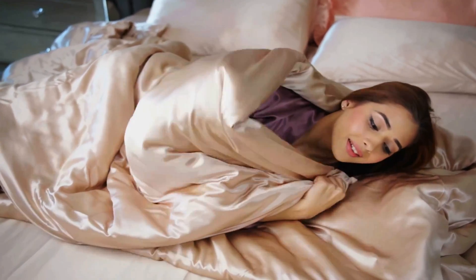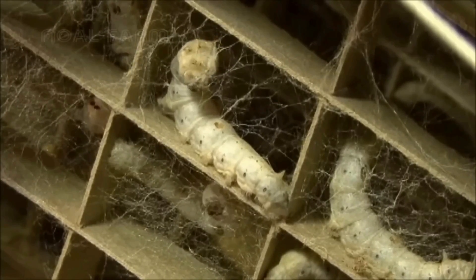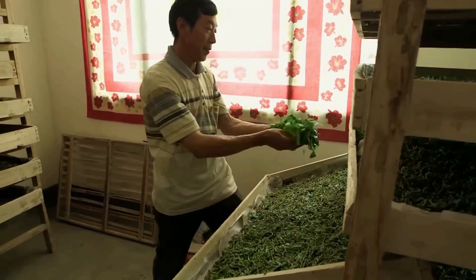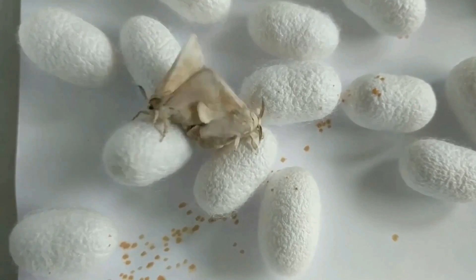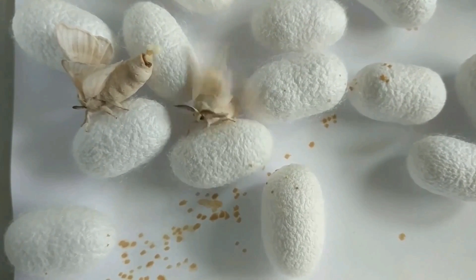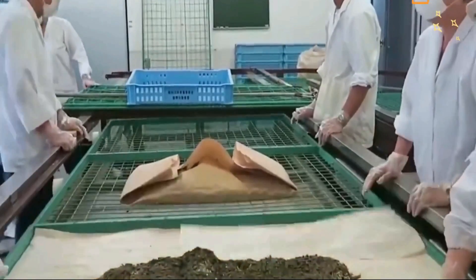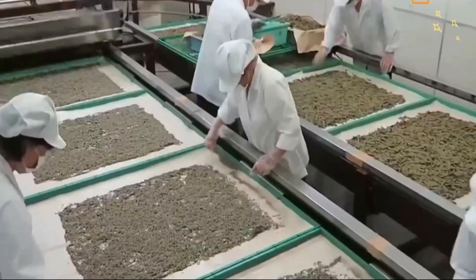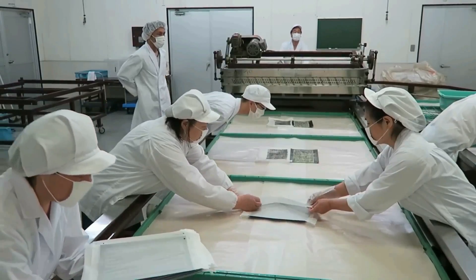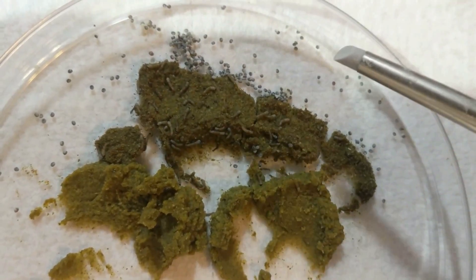Thai silk is considered one of the best in the world, and to create the best fabric you start with the best insects. In silk factories, the process begins with the feeding of the worms — a step essential to ensure their availability and proper development. Healthy and fertile adult females are chosen for reproduction and placed in a box or suitable environment to lay their eggs on paper or mulberry branches, the main food source for silkworms.